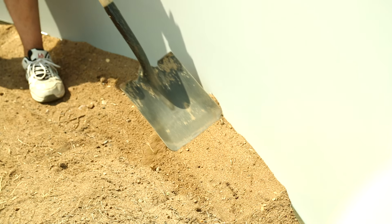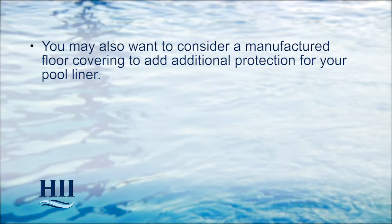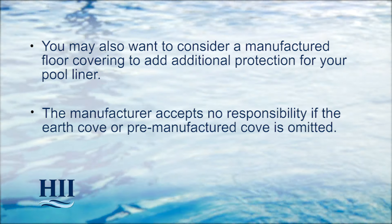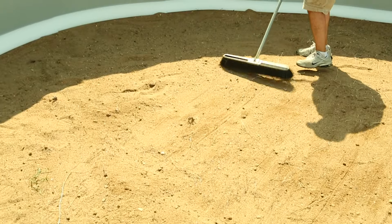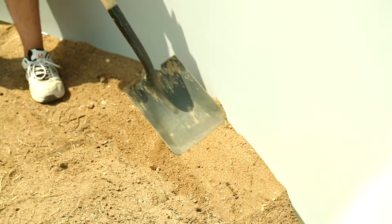You may want to use an earth cove as demonstrated, or purchase a manufactured preformed cove. You may also consider a manufactured floor covering for additional protection for your pool liner. The manufacturer accepts no responsibility if the earth cove or pre-manufactured cove is omitted. Before installing the liner, once again make sure the pool is smooth and clear of sticks, stones, or other sharp objects, and fill any slight depressions like footprints with sifted earth and tamp down. With the cove installed, you're ready for the final step: installing the liner.